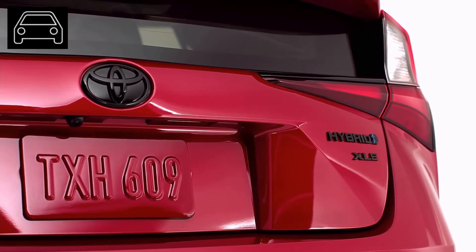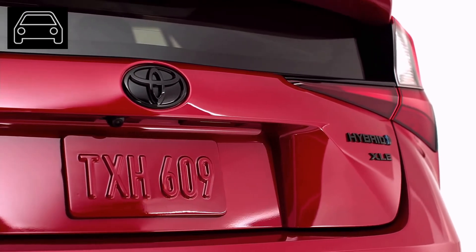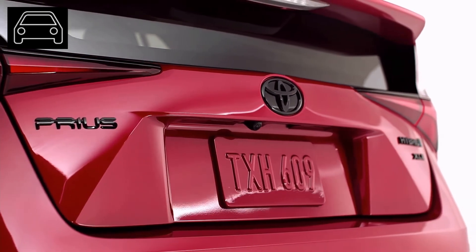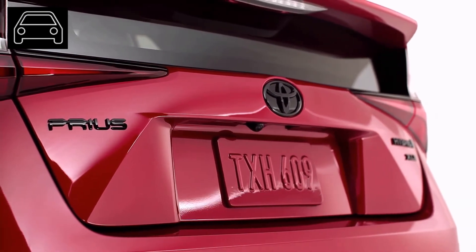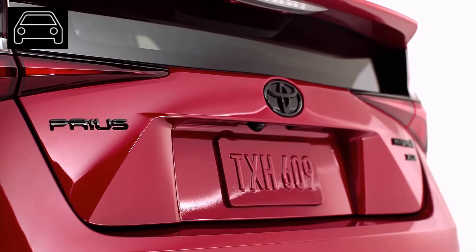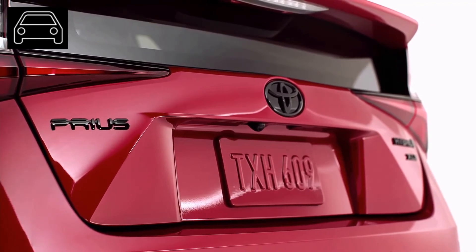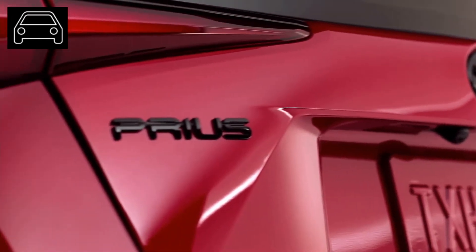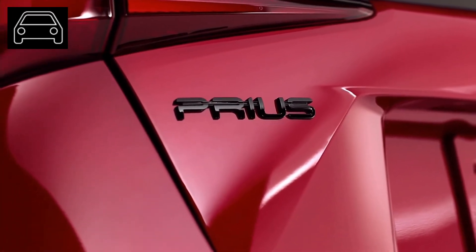Along with AWD, another change worth noting is the blind spot that has been removed between the rear windows. Another perk to driving this model is the hybrid aspect. While driving, you can get 50-plus miles per gallon, which is usually the case for hybrid cars that must be plugged in. With this make, you have the option of plugging in, making getting in and going so much easier.